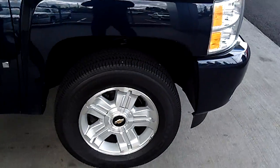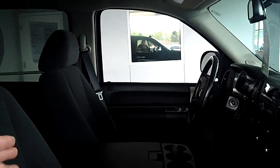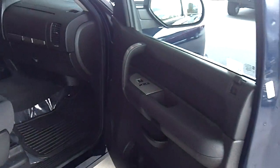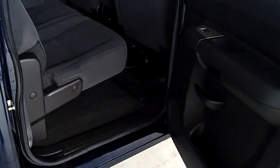This vehicle has power fold away mirrors there. This has a 40-20-40 split front bench seat, which is great if you ever need to have an extra person in here — you do have that extra seat in the middle. In the back of this truck we're gonna have three full seats in the back here so that you can haul the family.